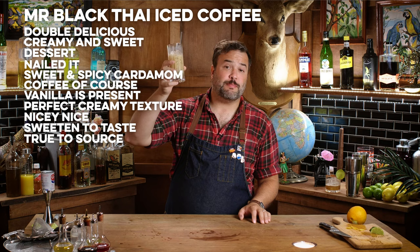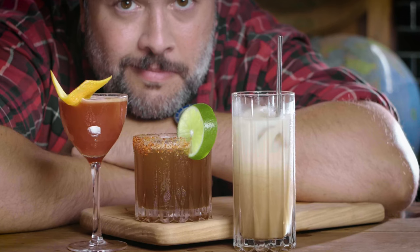So that's my own Mr. Black summer drink — my Mr. Black Thai iced coffee. I don't know if other people are making something like this, but I bet they're not. The Mekong was pretty hard to find.